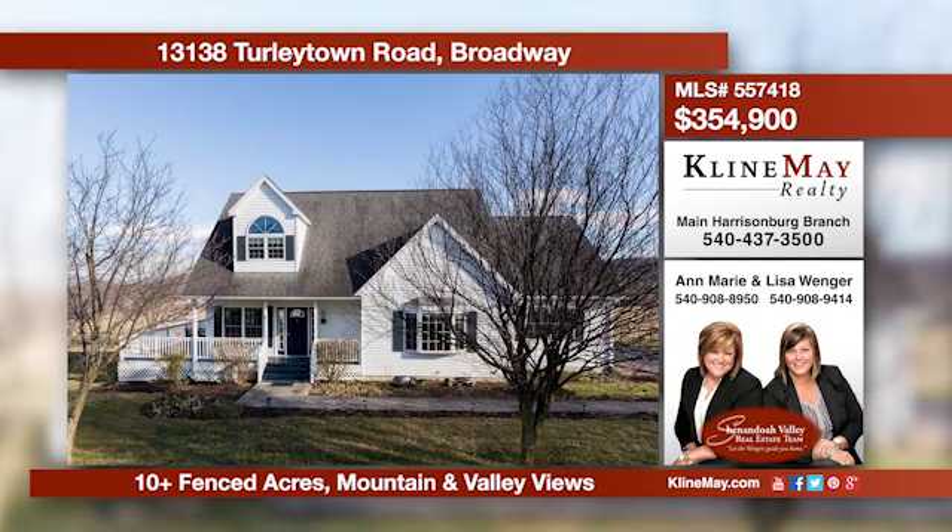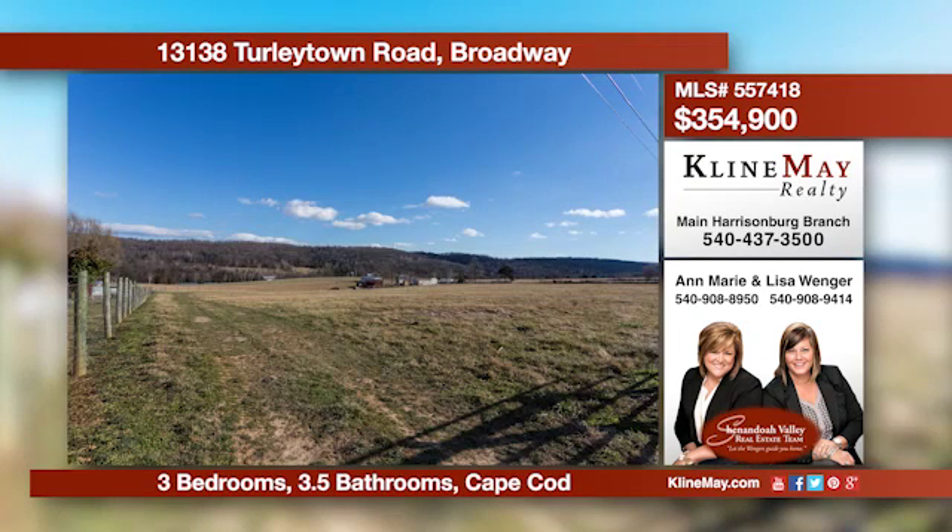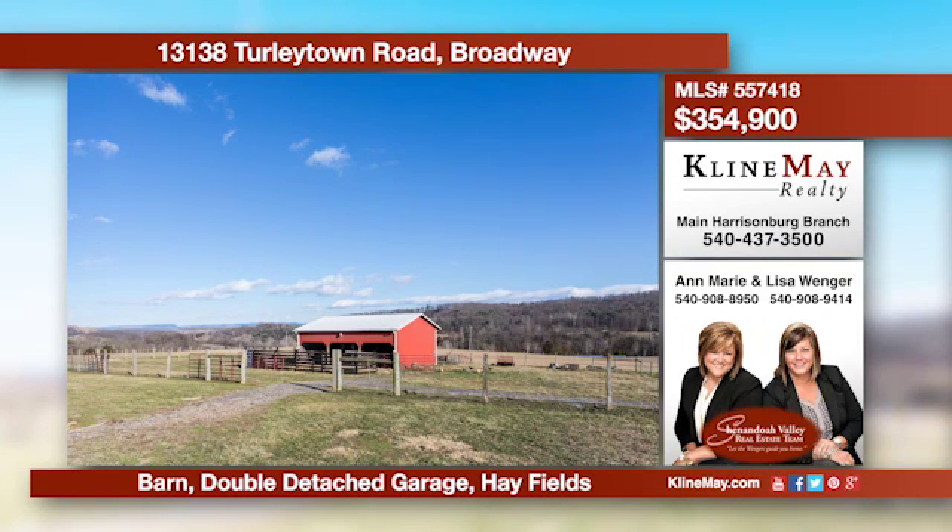Come see this one-of-a-kind property. Enjoy mountain and valley views from this fenced 10.21-acre property that includes a barn ready for your livestock. The beautiful Cape Cod-style house offers a wrap-around porch, plus so much more. Call Lisa or Ann Marie for more details.